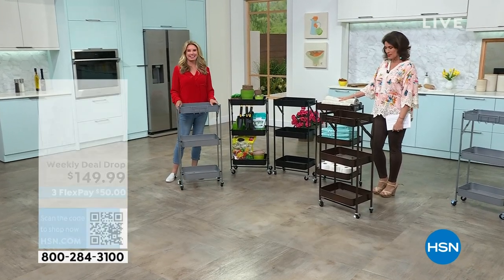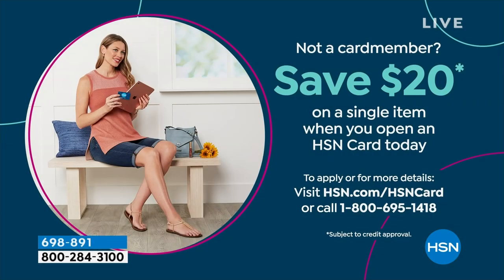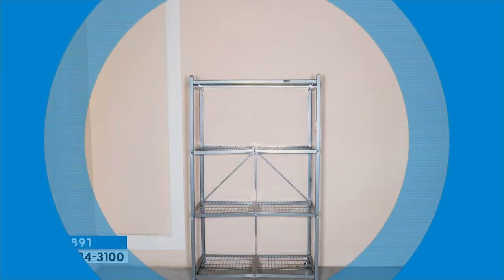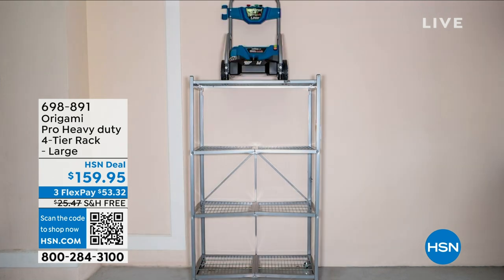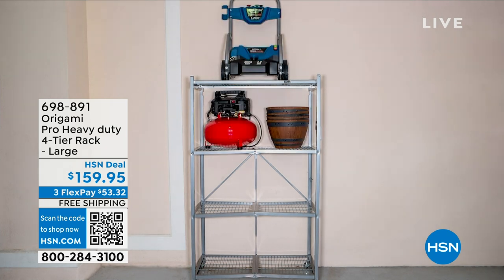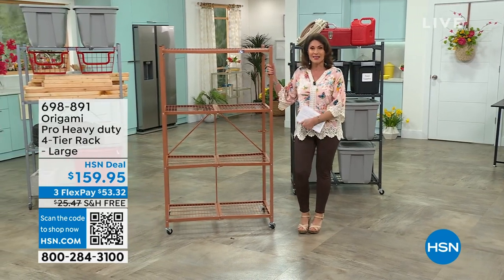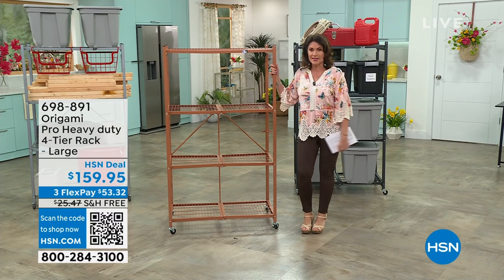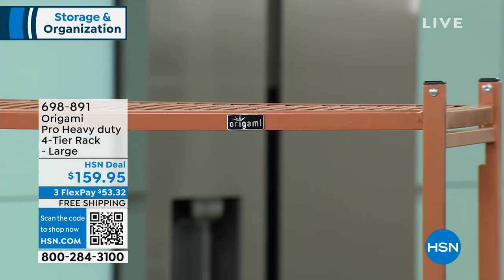After this, Lou comes in to show the heavy-duty racks that started our entire Origami obsession. Also, if you sign up for the HSN credit card you get $20 off your next purchase. The pro heavy-duty four-tier rack launched the whole thing about 12 years ago. This is the elevated pro version — the pro version holds up to 1,200 pounds without wheels. It's $159.95 with free shipping and handling.